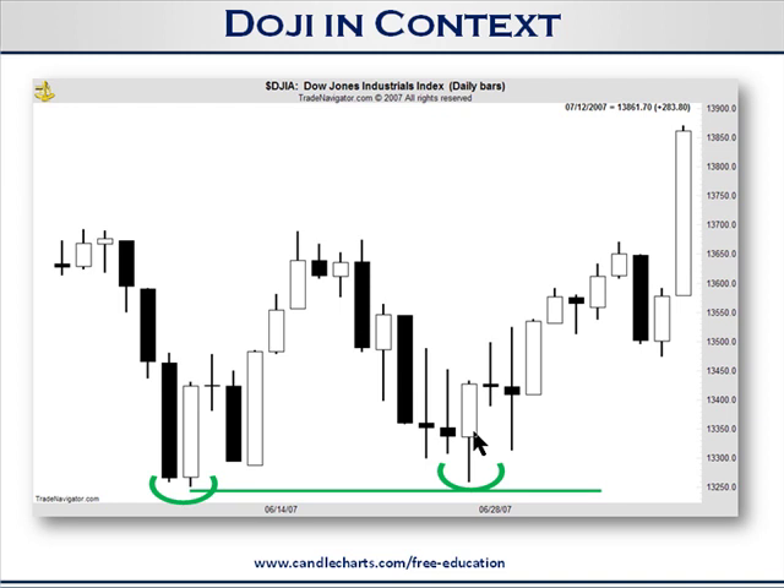And lo and behold, look what we have here — a white candle wrapping around two black real bodies. So this white candle wrapping around two black real bodies is, all together now, a bullish engulfing pattern. So we have a bullish engulfing pattern confirming a piercing pattern.